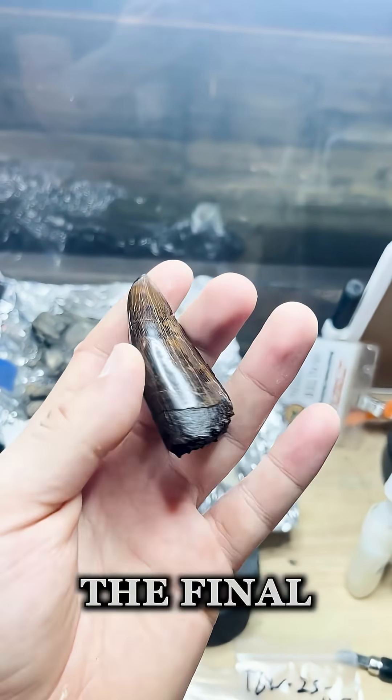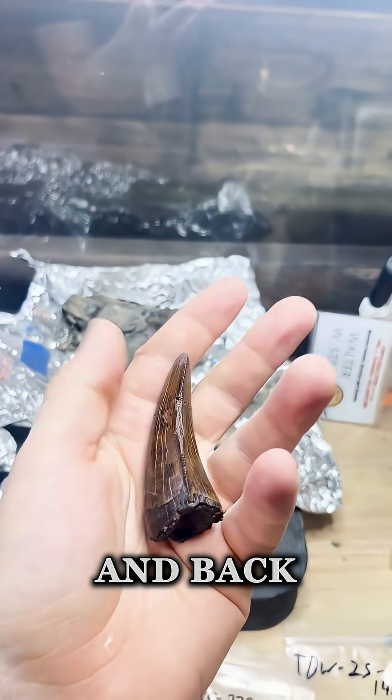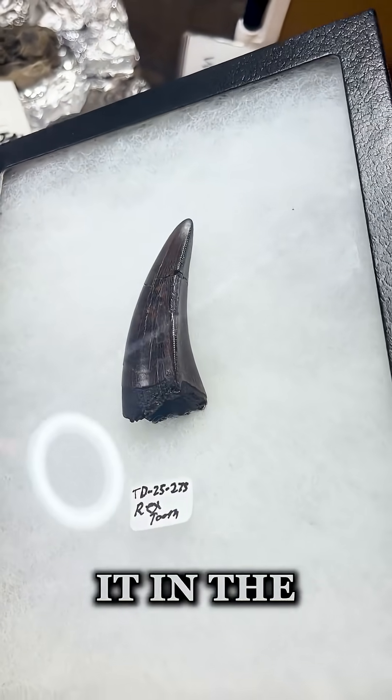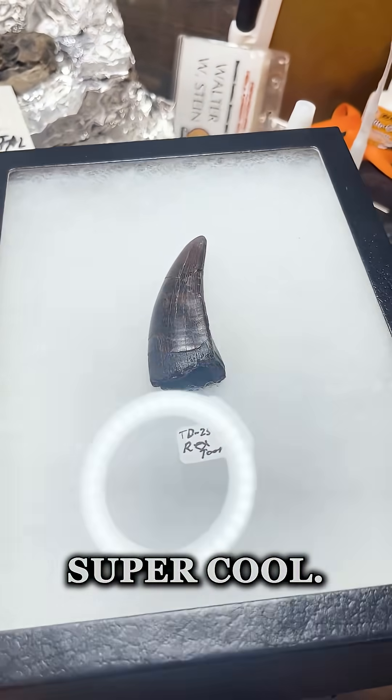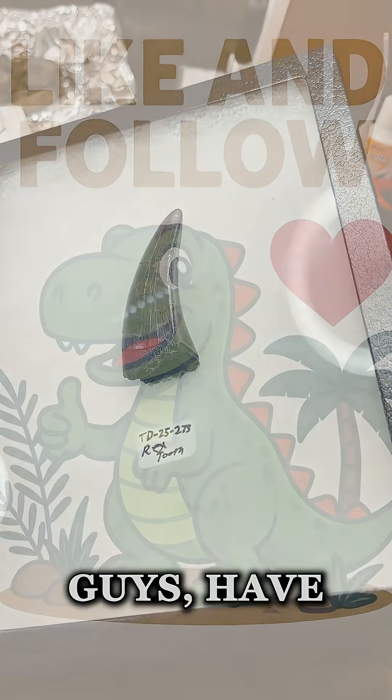Here's the final product. As you can see, beautiful caramel color on this thing. Back-to-back teeth — it just never happens. There it is in the Riker box — super cool, super beautiful, it's ready to be sold. See you in the next one guys, have a good one.